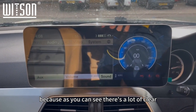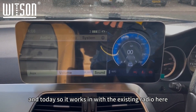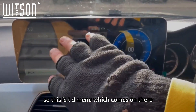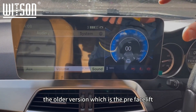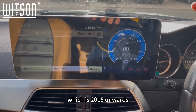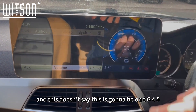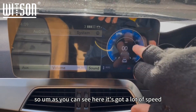As you can see, there's a lot of glare and the sun is absolutely blinding today. It works in with the existing radio — this is your NTG menu. We do have the system for the older pre-facelift version and also the W205 version, which is 2015 onwards.